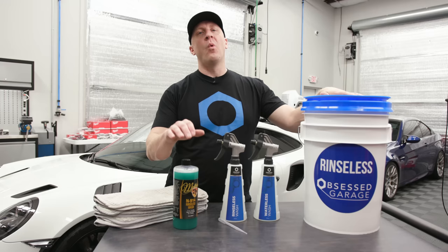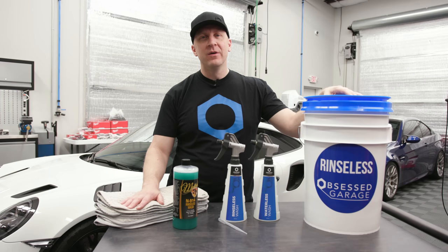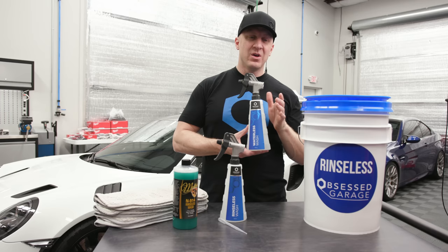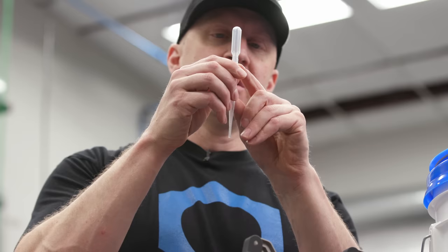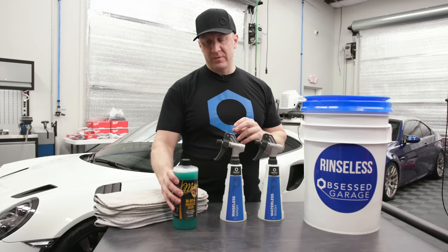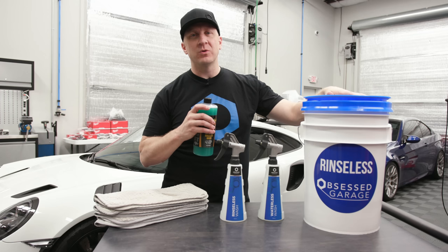For the rinseless application, we're going to dilute 256 to 1. The way to do that: use the Omni calculator — just Google it. This is a 750 milliliter bottle, and it spits out that we need right at 3 milliliters of McKee's and 744 milliliters of water. That's it — one pipette. This is a 3 milliliter pipette, so from this line to there is all the product you need to create a rinseless solution.